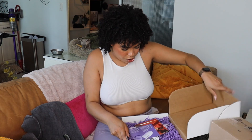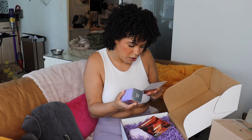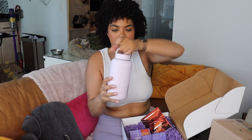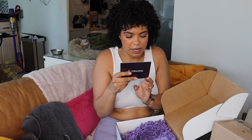From Dermalogica, this is the new Stabilizing Repair Cream — soothes redness, nourishing lipids, skin barrier, moisture stays in, damage stays out. We love to hear it. And a big branded water bottle — every single one of my water bottles is branded. I'm that person. I love Dermalogica skincare.